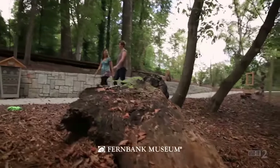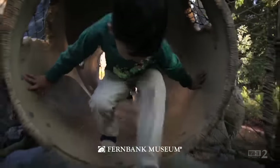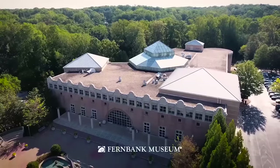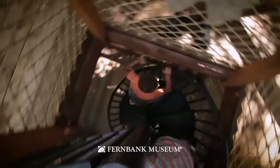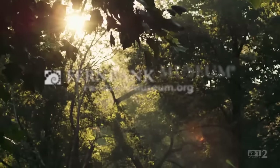Wildwoods and Fernbank Forest are filled with fun experiences for the whole family. So join us at Fernbank and experience the wonder of nature right in the heart of Atlanta. Fernbank Forest and Wildwoods — a new way to museum. Discover more at FernbankMuseum.org.